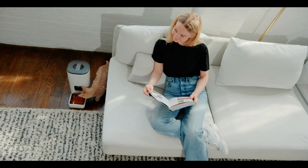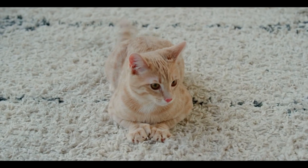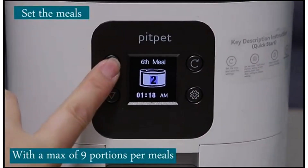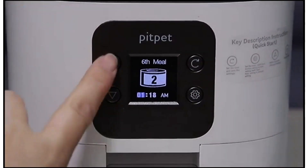Some customers have reported issues with the lid security and battery compartment, as well as a loud noise when food drops. Despite these drawbacks, the Pit Pet Smart automatic cat feeder offers good value for money and makes pet feeding easier.